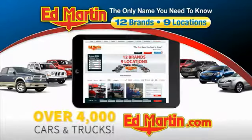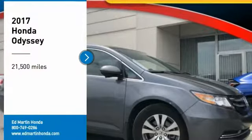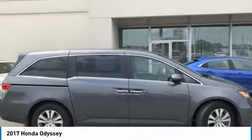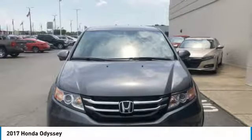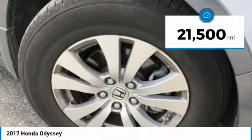You can also shop over 4,000 more cars and trucks online at edmartin.com. Make a great choice today with the 2017 Odyssey. The Honda Odyssey is a showcase of distinguished style, captivating technology, and advanced safety features. A must for all families. This vehicle has less than 25,000 miles.